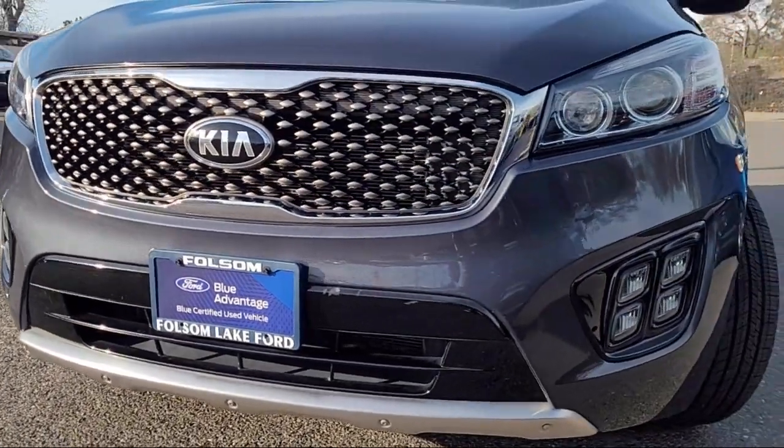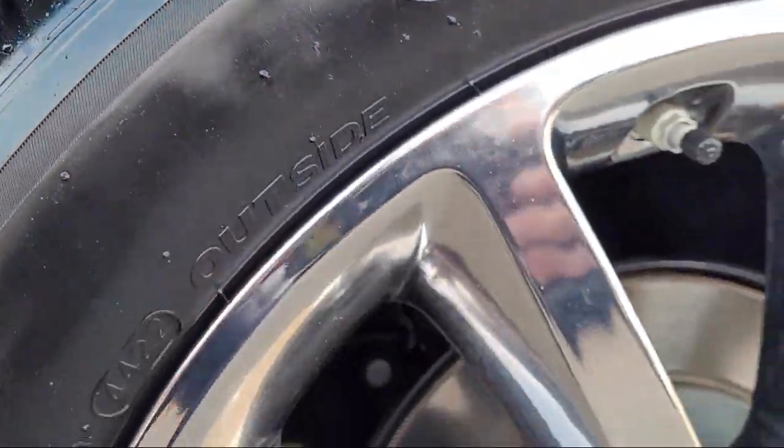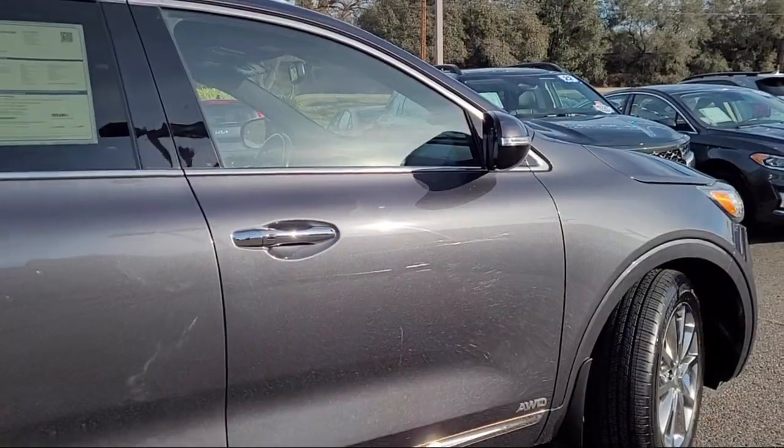It comes equipped with navigation, homelink, third-row seating, premium Napa leather seat trim, rear-view camera, and parking sensors.